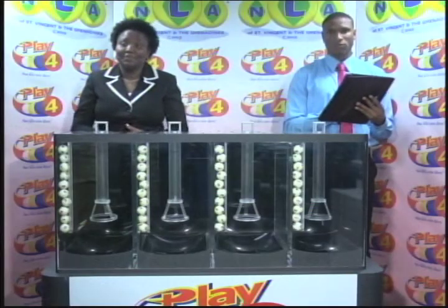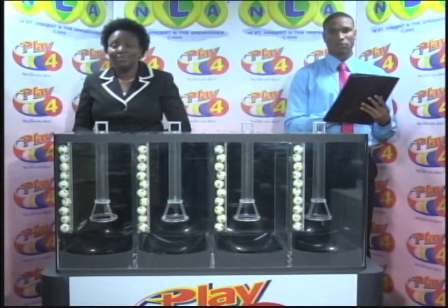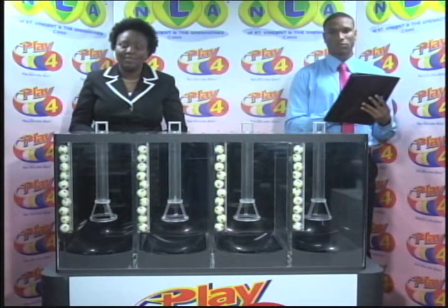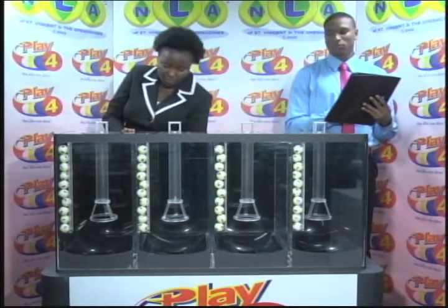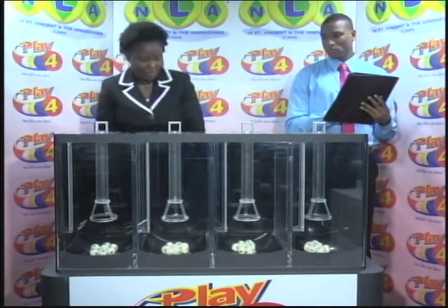Welcome to our Play 4 presentation for this afternoon, the 23rd of October 2018. Tickets for the afternoon's draw numbered 1,446. Cyprian Isaacs is with us from the auditing firm of Video. 4 tubes of 10 balls, each numbered from 0 through 9. In preparation for our draw this afternoon, we load all the chambers and draw the first ball.